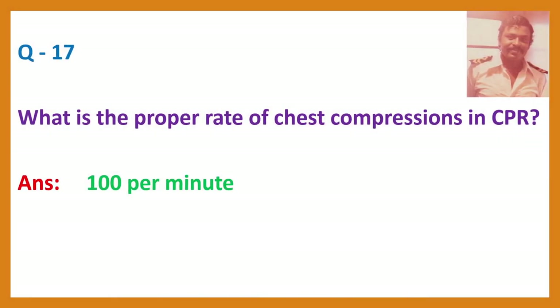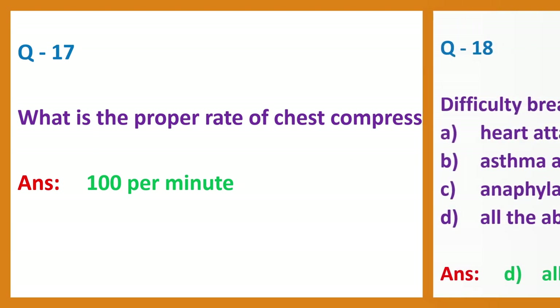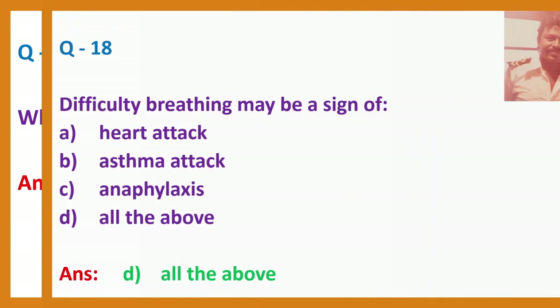Question 17. What is the proper rate of chest compressions in CPR? Answer: 100 per minute.